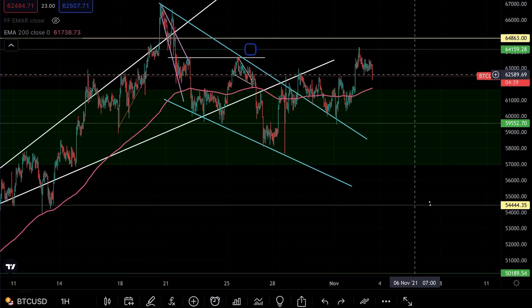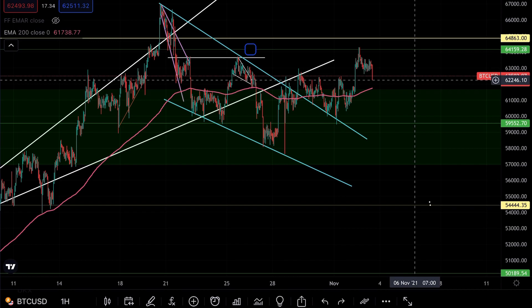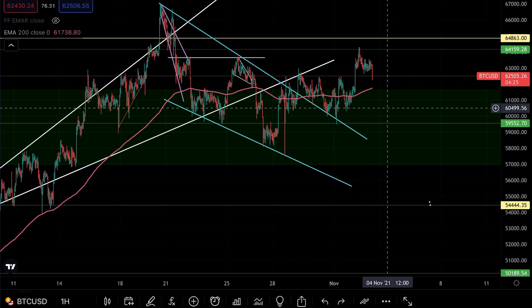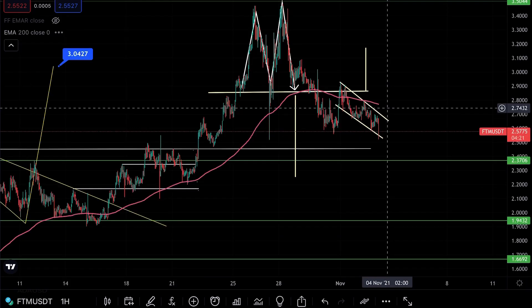Since then, BTC got rejected by the 64,150 mark, which we know is resistance from previous levels. We need to break higher above that. It's cooling down now, coming back down. It may try to gather support at the 62,500 mark, and if we're unable to gather support there, we could be heading back lower to the 60,000 level — back at the top of the wedge to pick up some support on Bitcoin.